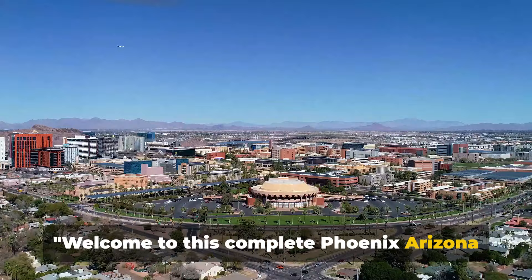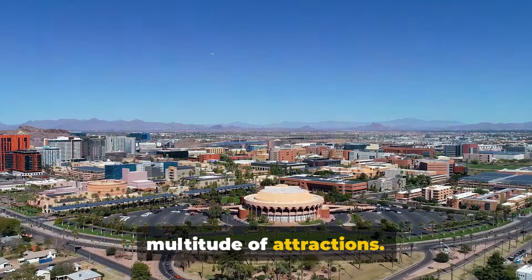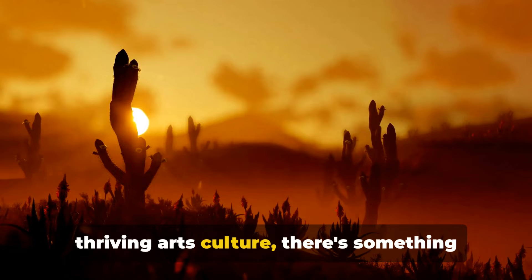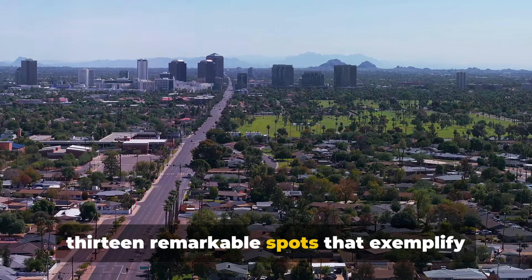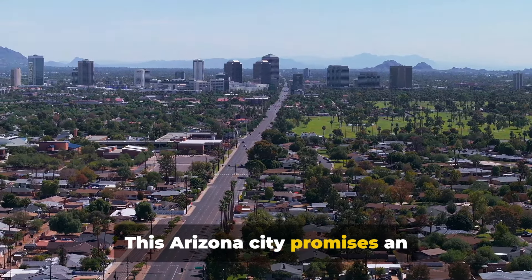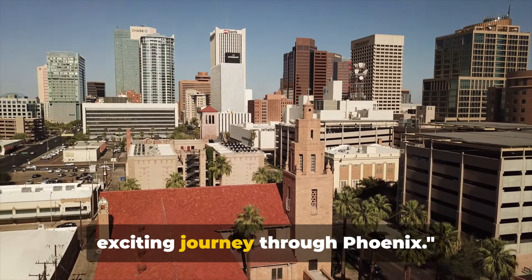Welcome to this complete Phoenix, Arizona travel guide. Phoenix, a city known for its sunny climate, is a destination filled with a multitude of attractions. From mesmerizing desert vistas to a thriving arts culture, there's something for everyone. In this condensed guide, we will explore 13 remarkable spots that exemplify Phoenix's charm. This Arizona city promises an unforgettable travel experience. Let's dive into this exciting journey through Phoenix.